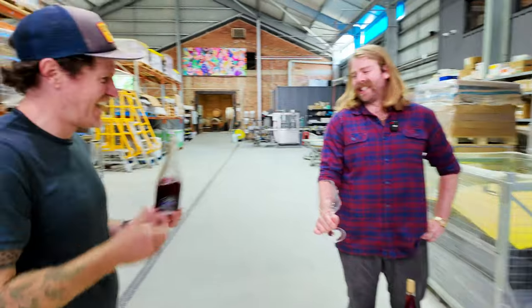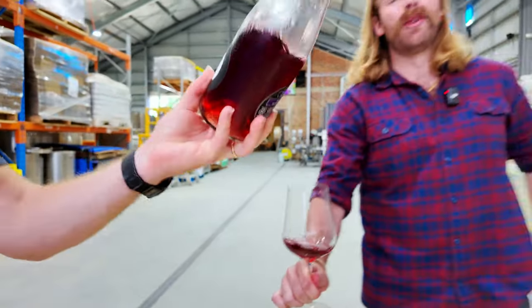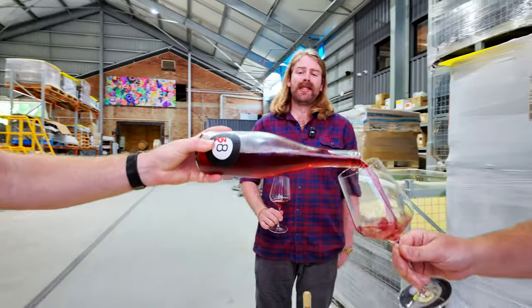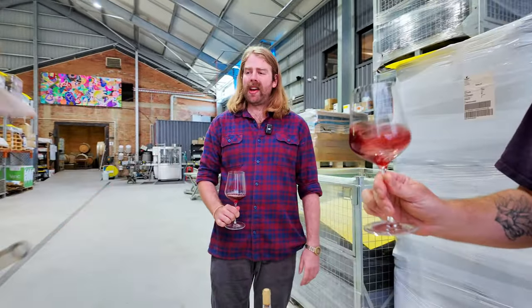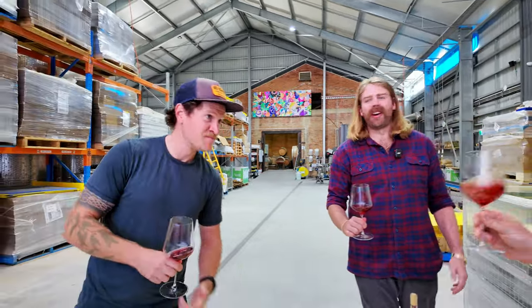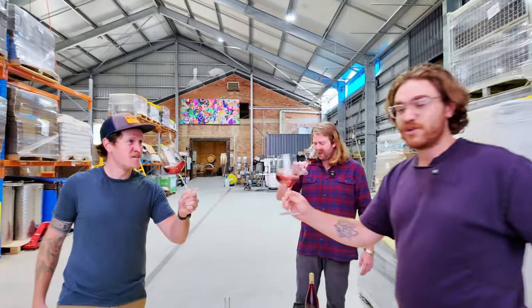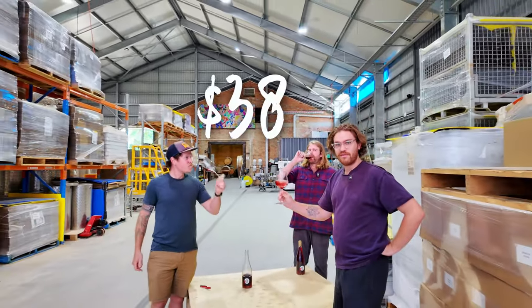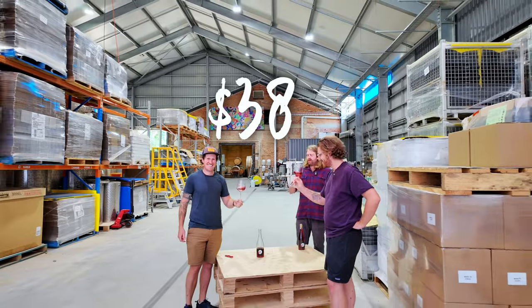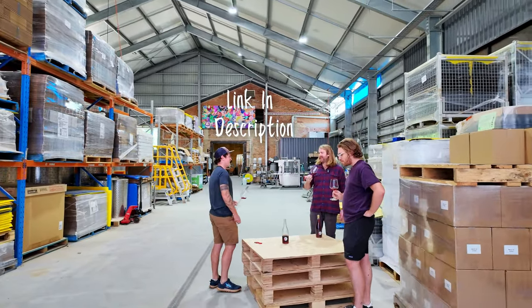So if you want the best summer red you can get your teeth into, and you want to support our channel, head to the description down below and pick up a bottle for yourself. Then you too can be enjoying the fine results of Noah's hard work — I didn't do anything on this but I'm happy to be drinking it at the end. Cheers boys! All at the wonderful price of $38. Noah's — oh, it's actually good, it's yummy, it's so yummy!